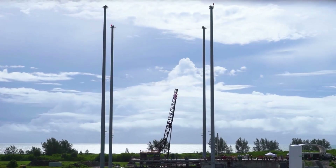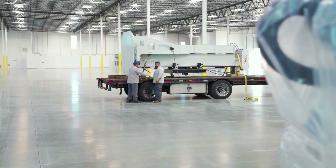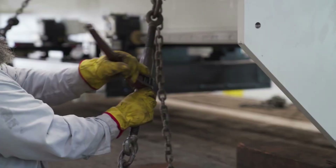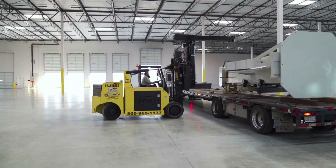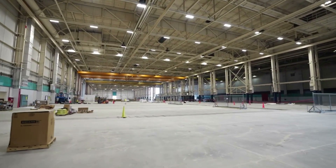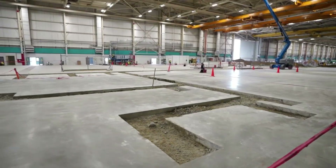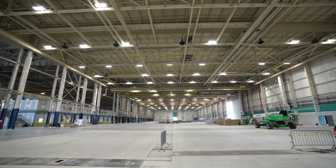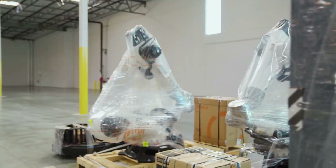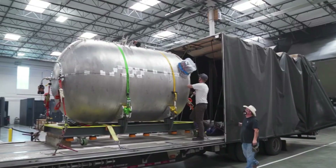Finally, you have the printers and infrastructure making the unique manufacturing process a reality. Relativity's proprietary factory of the future centers on Stargate, the world's largest metal 3D printers. The company points out that for 60 years, aerospace manufacturing has relied on large factories, fixed tooling, complex supply chains, and extensive manual labor to build costly rockets comprised of 100,000-plus parts in two years or longer. However, Relativity is trying to change this with rockets such as Terran R.